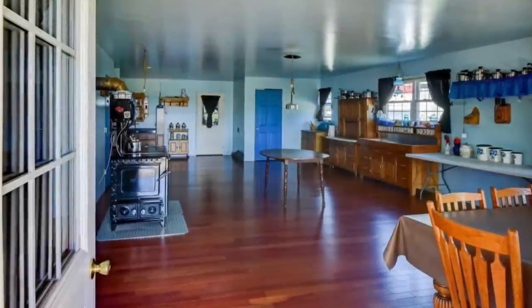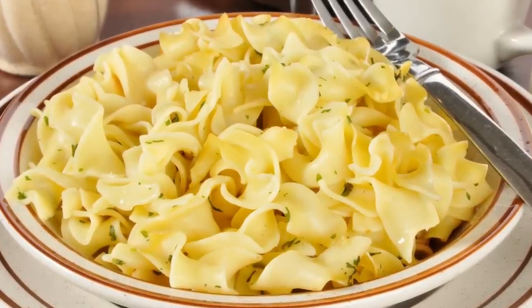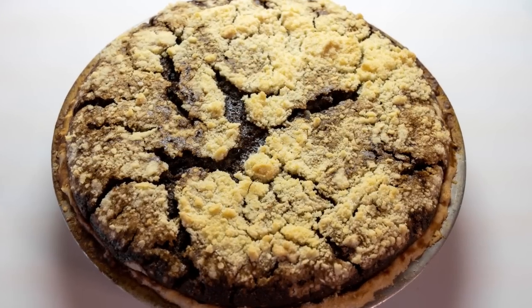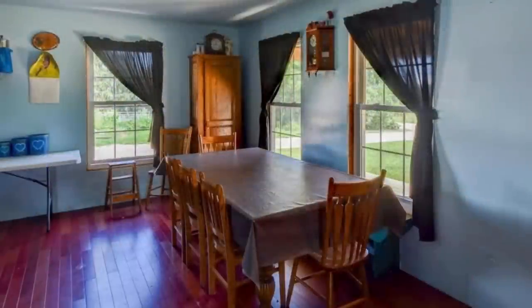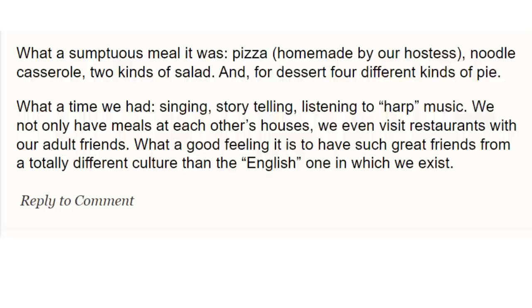Have you ever wondered how you could eat a meal in an Amish home? I'm going to explain how to do that in this video and what you should expect. Experiences can definitely vary. The best way to eat a meal in an Amish home is to make friends with an Amish family and hopefully get invited for a meal — that's going to be your most authentic experience.